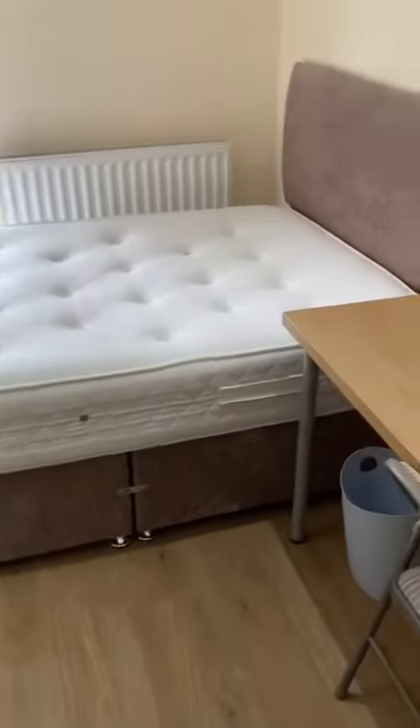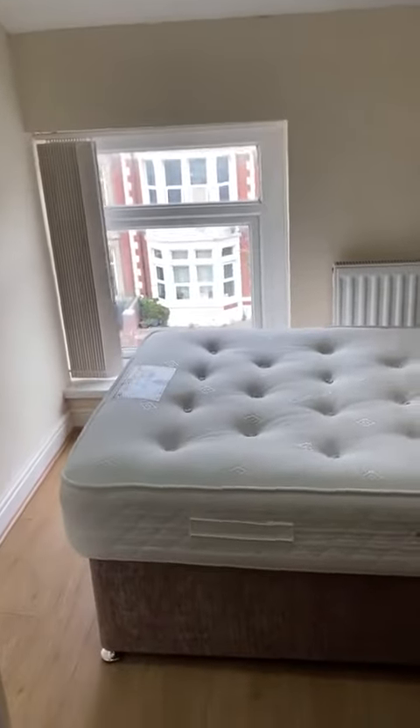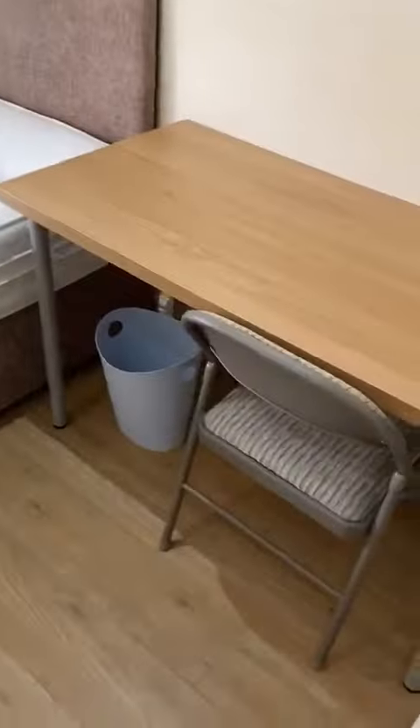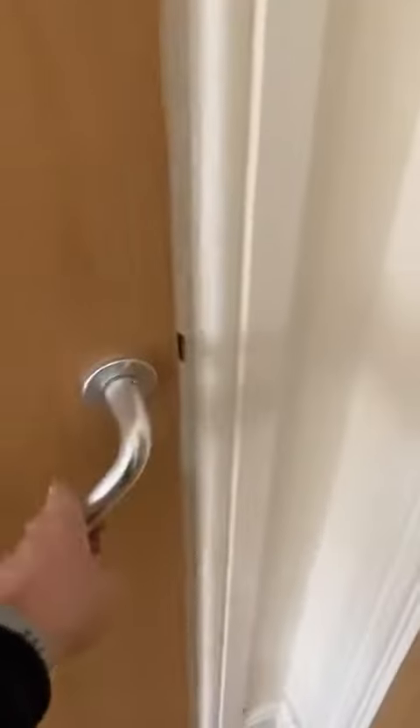As you come in, you've got a modern bed frame, mattress with a window to the front of the building. You've got a bookshelf and storage drawers, a desk with chair, and then built-in storage with a hanging rail and space for things like suitcases and shoes.